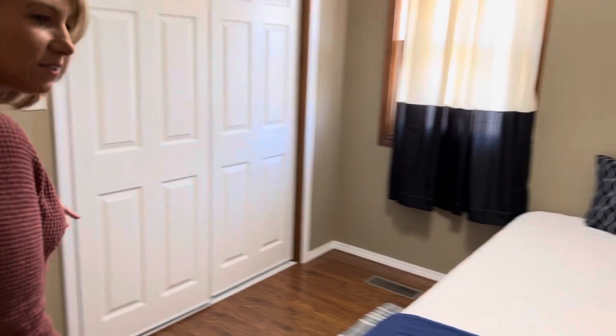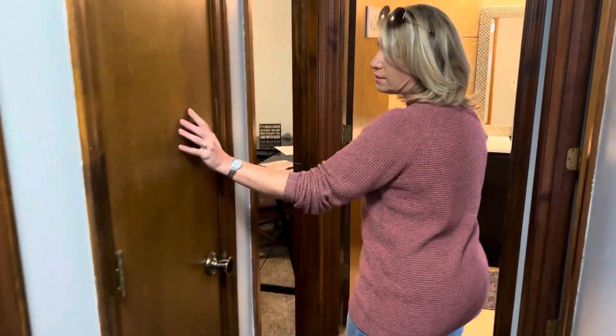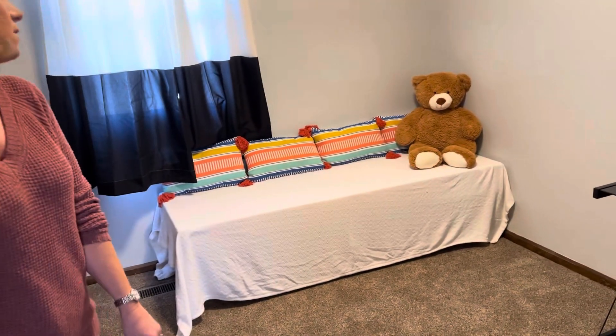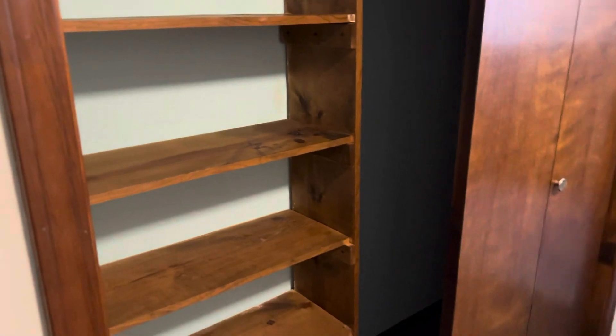And here's bedroom number one. It's a good size with a nice closet. And another closet — lots of closets, lots of storage. And then there's a second bedroom, and it's also a good size and has some built-in organization in that closet.